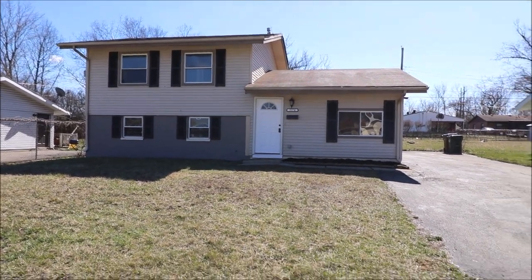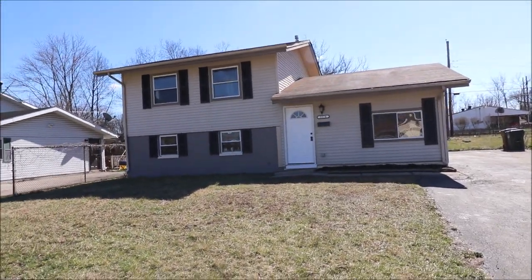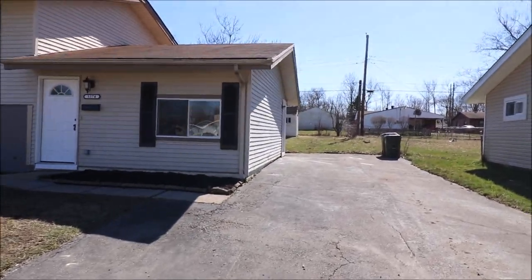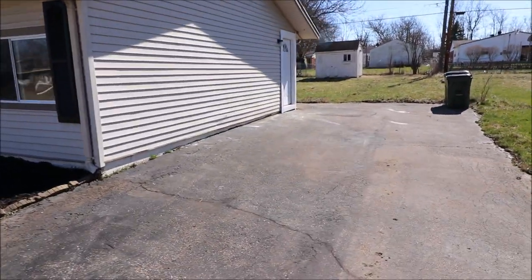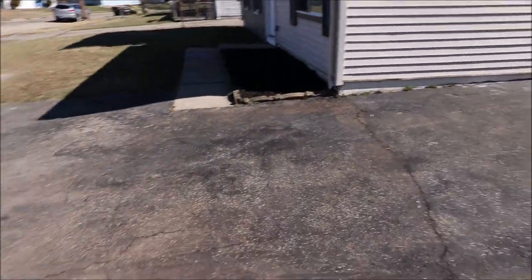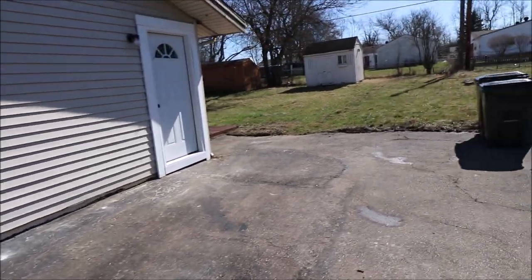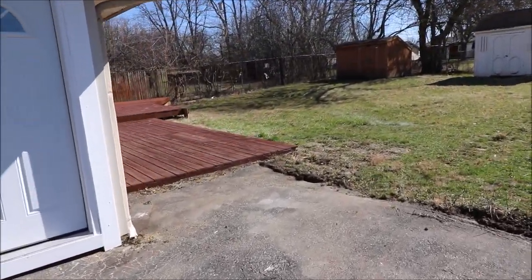I'll show you that when we get inside. Notice the double wide driveway. We have all new flooring, kitchen, baths, fresh paint. Again, look at the size of this double wide driveway here. And out back, we got a freshly painted deck.